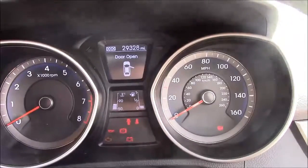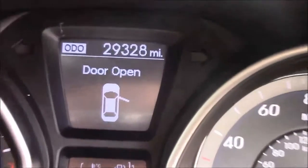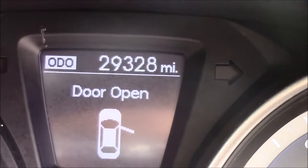Last but not least, moving on to the dash, we have your revs on the left and your miles per hour on the right. And if I zoom into the digital display, you'll see this car has currently done 29,328 miles.